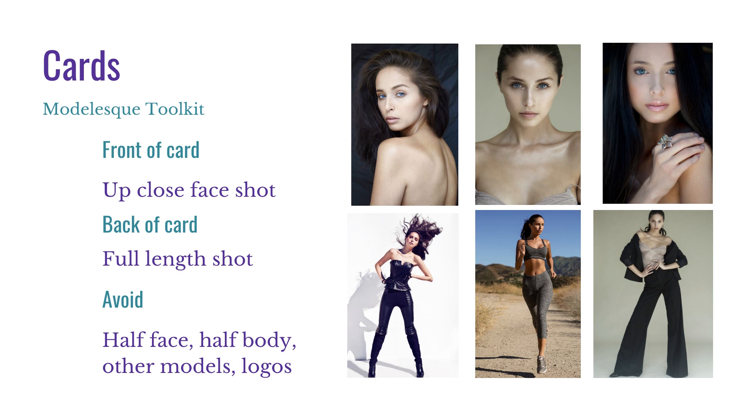The back of the card is almost always one full-length shot. Some people do put two, three, even four photos on the back — do whatever makes you happy — but at the very least have one full-length shot head to toe. You want to avoid half face, half body, and any other models. This is the part that is 100% about you. You could have one photo where there are other models, but avoid those on your card.